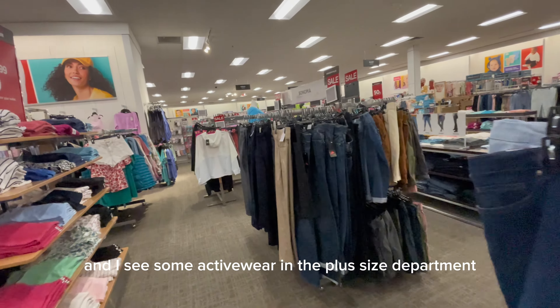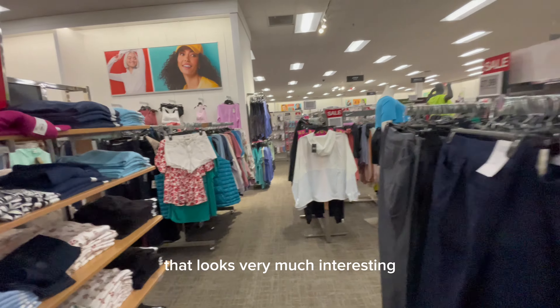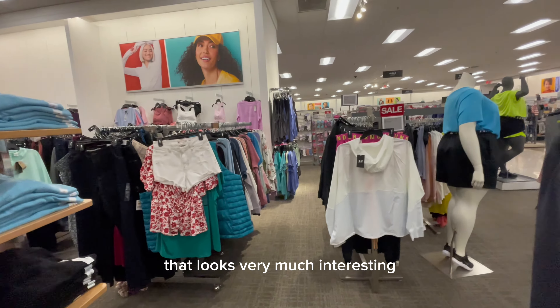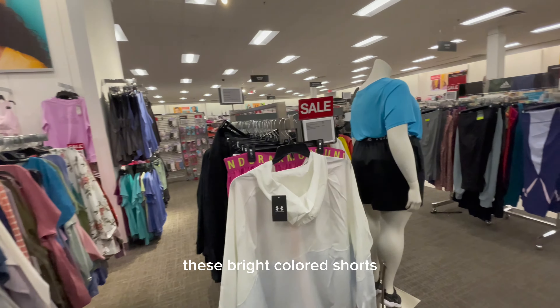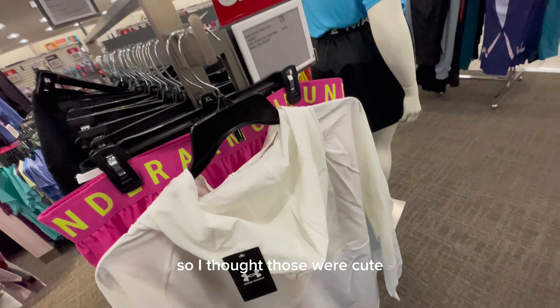I look in the distance and I see some activewear in the plus-size department that looks very interesting. These bright color shorts — I'm loving them, they are Under Armour — I thought those were cute.